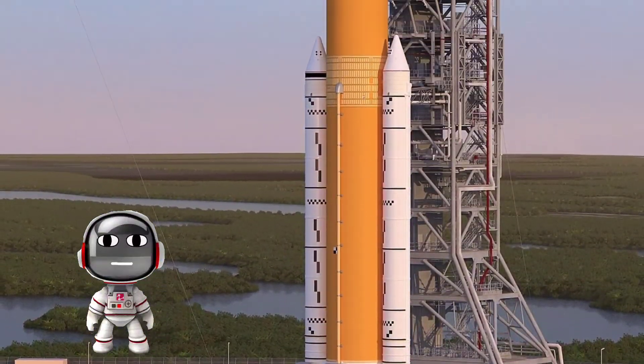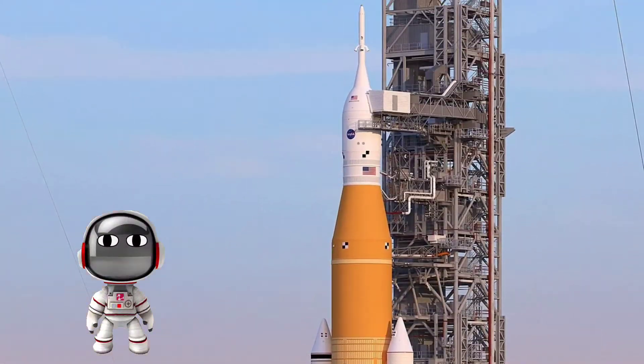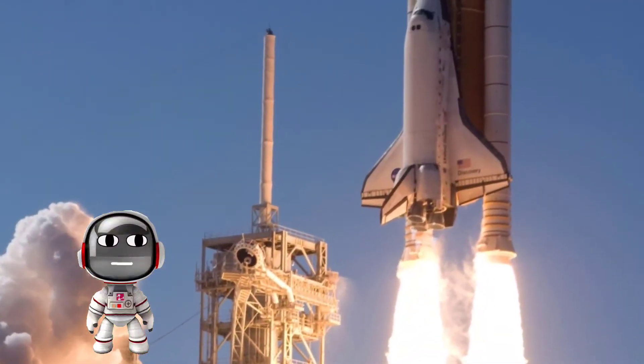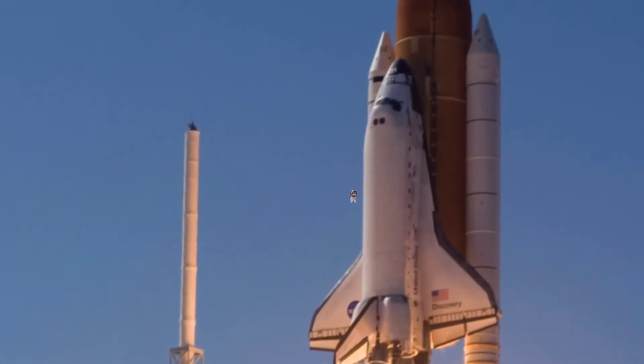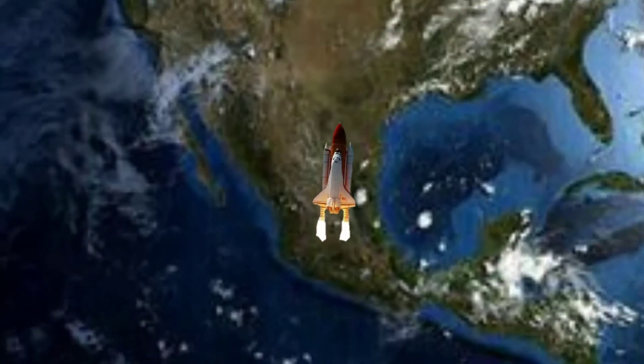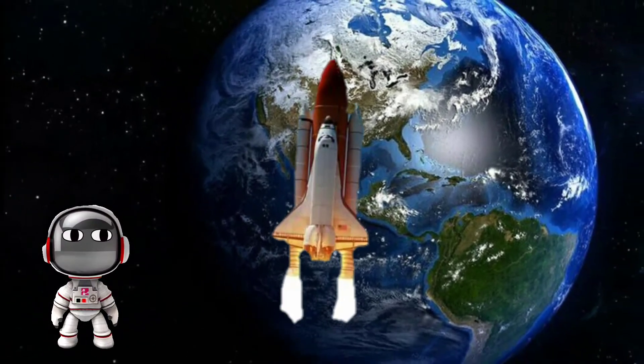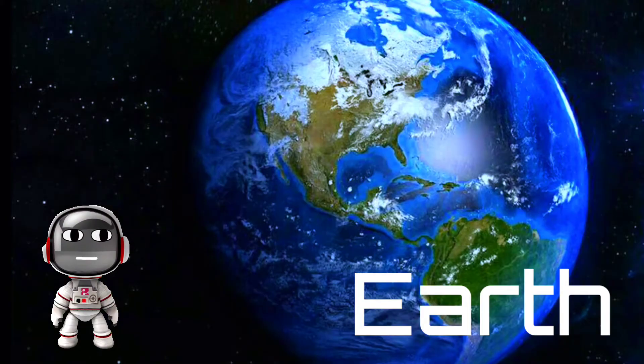Today we are going to explore space! Let's go, kids — I'm going to my rocket, let's go! Space is launching and we are going out to space, and this is the Earth planet.